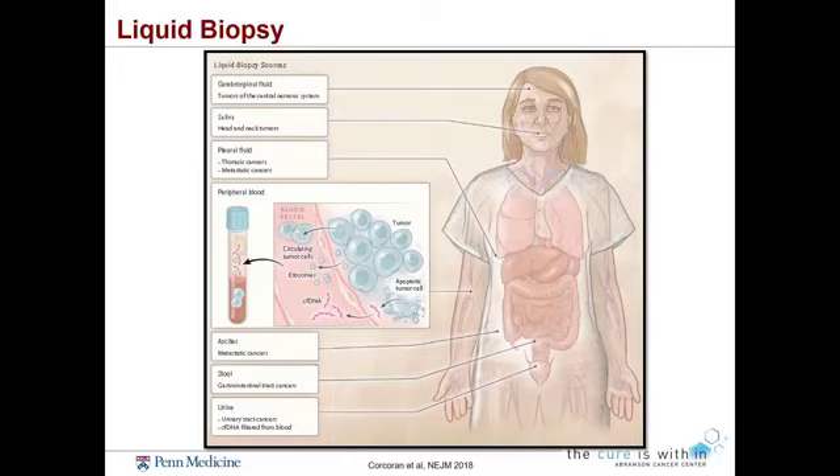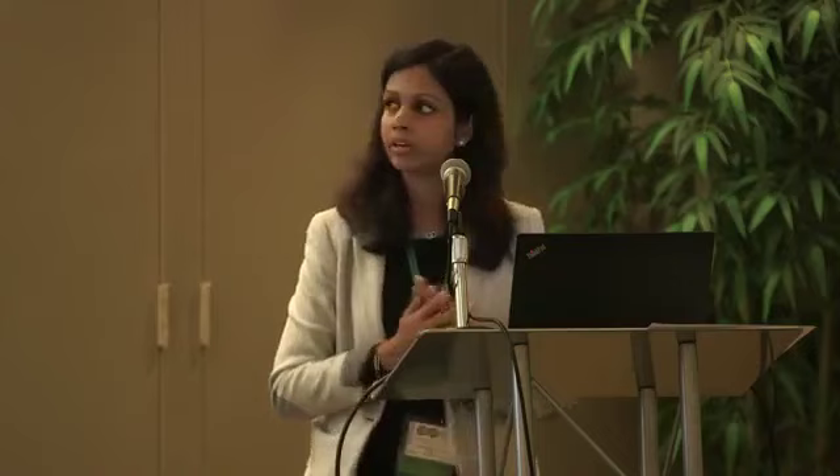What is a liquid biopsy? This cartoon from a recent clinical publication highlights what a liquid biopsy is. Traditionally we think of blood as serving as a liquid biopsy. However, liquid biopsy may actually be any liquid from the body — cerebrospinal fluid circulating around the brain, meninges, and spinal cord; saliva, which is definitely a valid biopsy tool for head and neck cancers; pleural fluid, the accumulation of fluid outside the lining of the lung, which can be assessed for cancer cells or circulating tumor DNA; fluid in the belly; and even stool and urine.